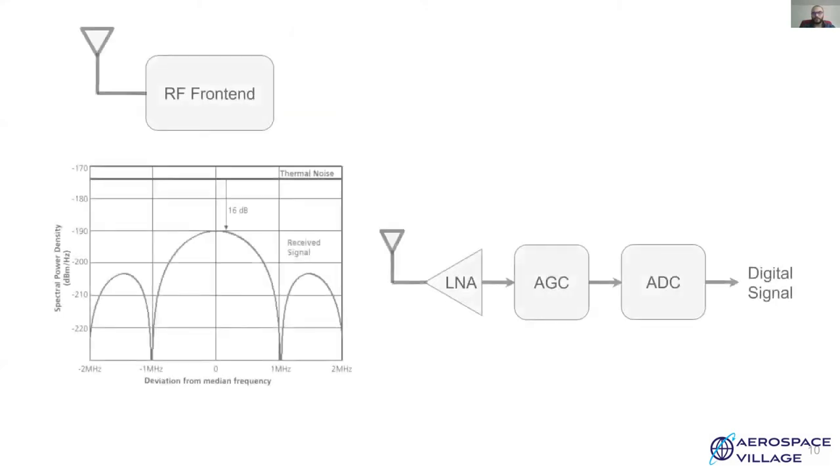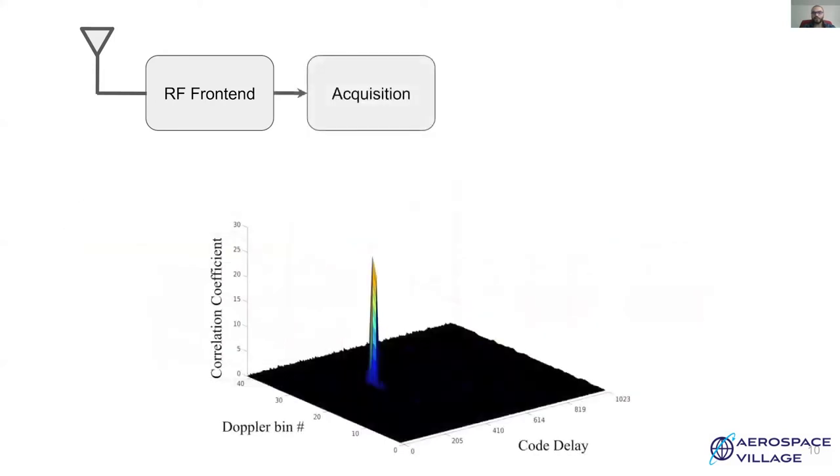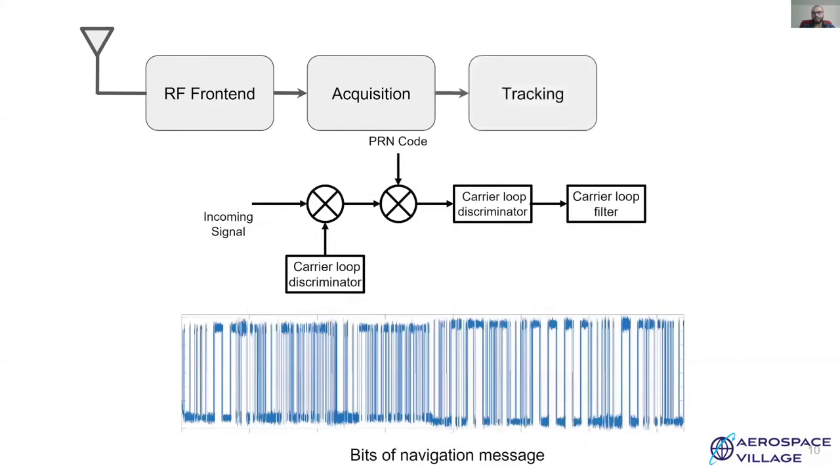Now let's look at the receiver design. The RF front-end converts analog signal to discrete samples which can then be processed by subsequent modules. In a software implementation, each satellite is assigned a channel, which can also be considered a hardware pipeline, and each channel performs similar operations. The acquisition block performs a two-dimensional search for a valid satellite signal by correlating the received signal with a local replica of each satellite's CA code. This search is performed in both time domain and frequency domain to account for Doppler shifts. If this search results in a correlation peak above a certain threshold, the receiver switches to tracking and demodulating the signal. The tracking module follows the Doppler shift and code phase to demodulate the signal. Obtained raw navigation bits are passed to the PVT module. If at any point the tracking loop loses lock, the whole process is repeated.